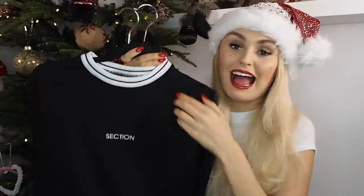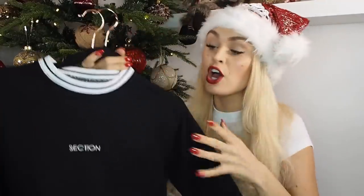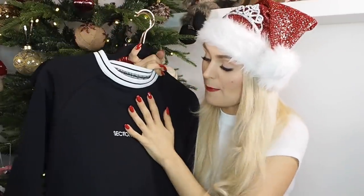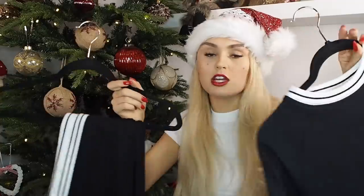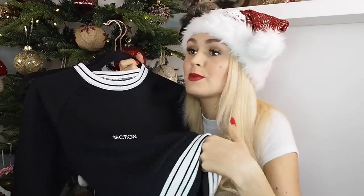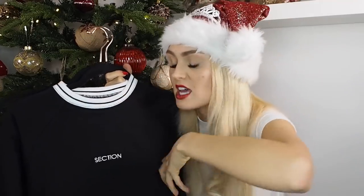This is the black tracksuit I hauled a couple of weeks ago — it's from Section Clothing. We all know how much tracksuits are on trend right now — I genuinely live in them! This is an acceptable tracksuit you can go out in. Who wouldn't want this under the Christmas tree? During Black Friday the jumper was £25 and the trousers £25, so £50 for the set is such a good price considering the quality. Please just buy this so you can feel the quality!